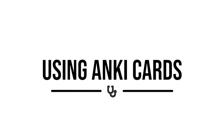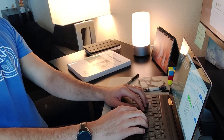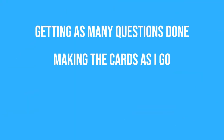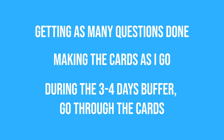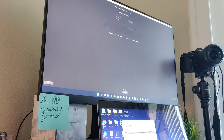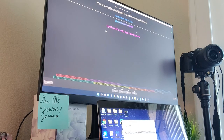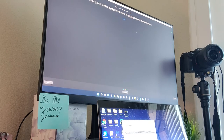The last part of my strategy is using Anki cards. My initial plan was to do questions, make flashcards from things I missed, and incorporate reviewing them daily. That hasn't been happening. So my main approach now is to get as many questions done as possible, make cards as I go, and then during those last four to five buffer days go through those cards. Most of them will be quick pieces of information I missed — not long paragraphs or charts to memorize, just topics I want to remind myself of going into test day.